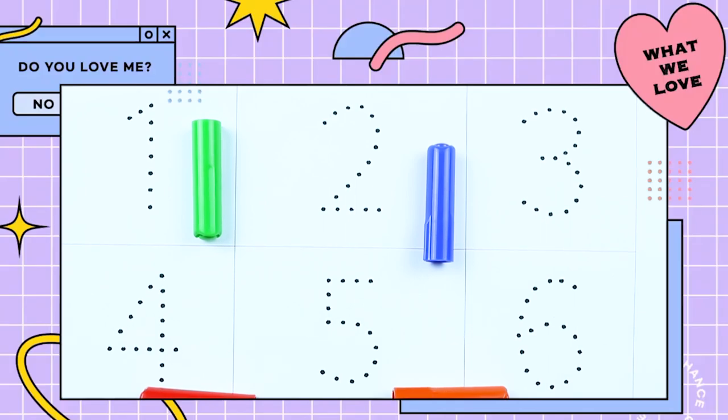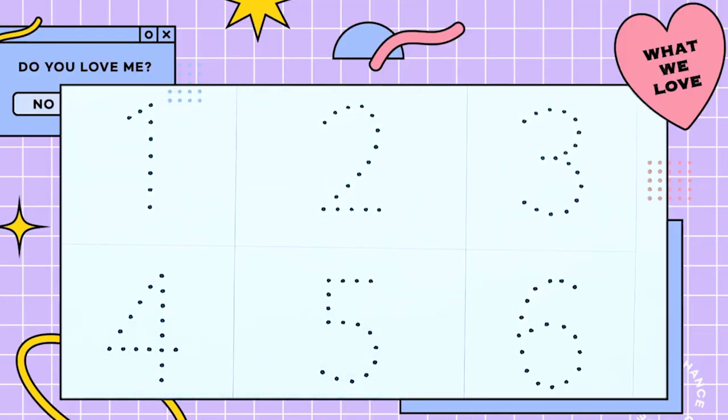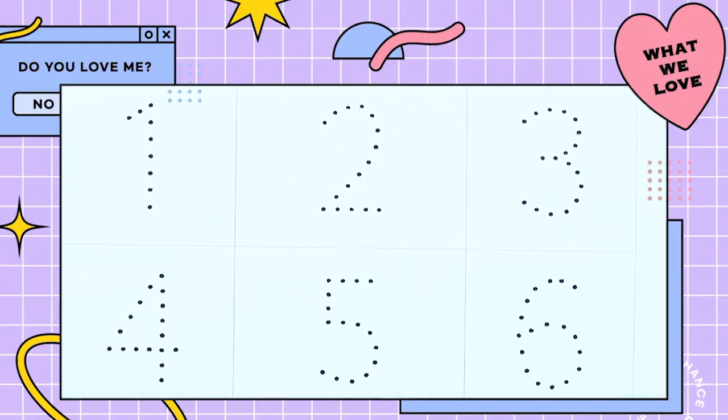Hello friends. Today we learn numbers 1 to 10 with some colors. Red color, blue color, green color, orange color. Let's start.